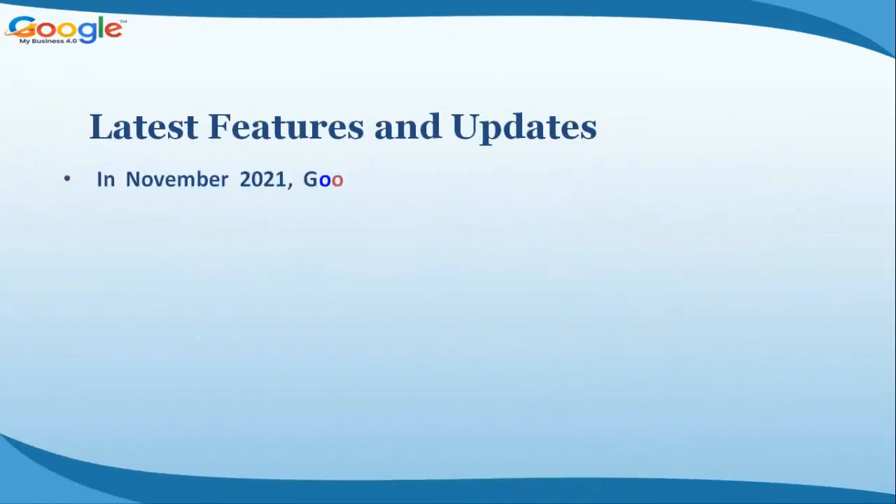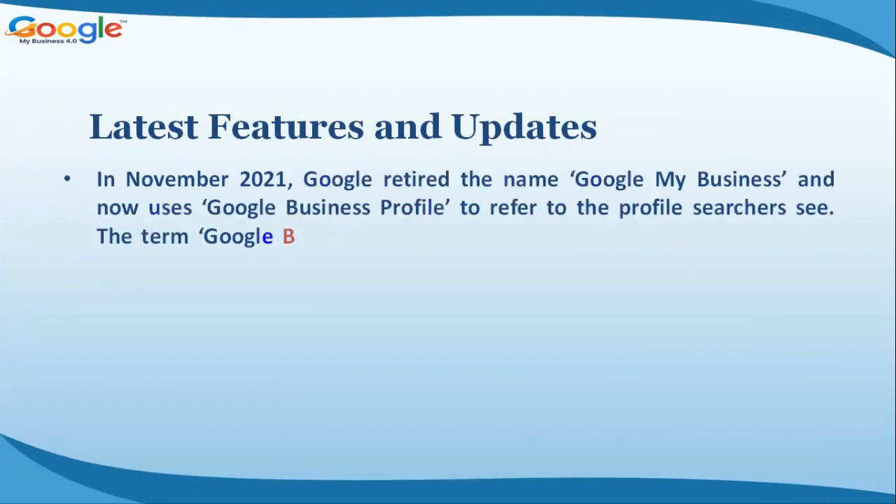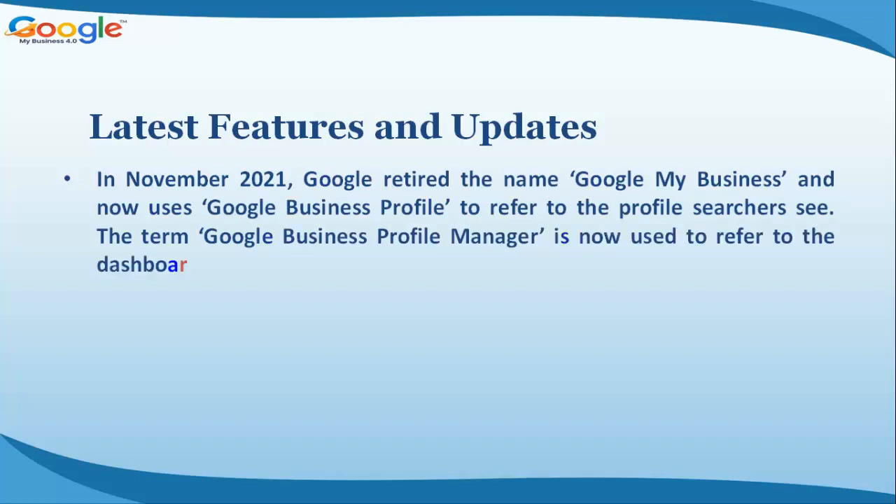Latest features and updates: in November 2021, Google retired the name Google My Business and now uses Google Business Profile to refer to the profile searchers see. The term Google Business Profile Manager is now used to refer to the dashboard for managing the listing.